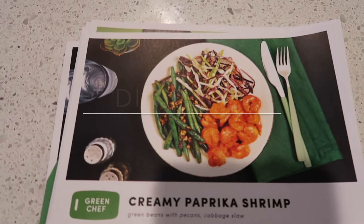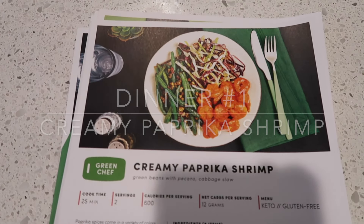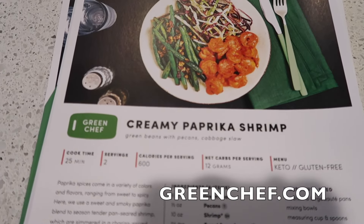I am so excited about dinner tonight! I got my weekly box from Green Chef and I cannot wait to make this and eat it — I am starving. Green Chef is the number one meal kit for eating well, with options for every lifestyle.